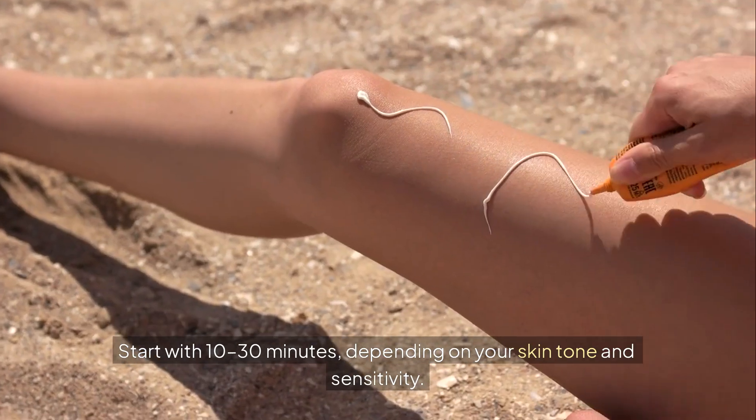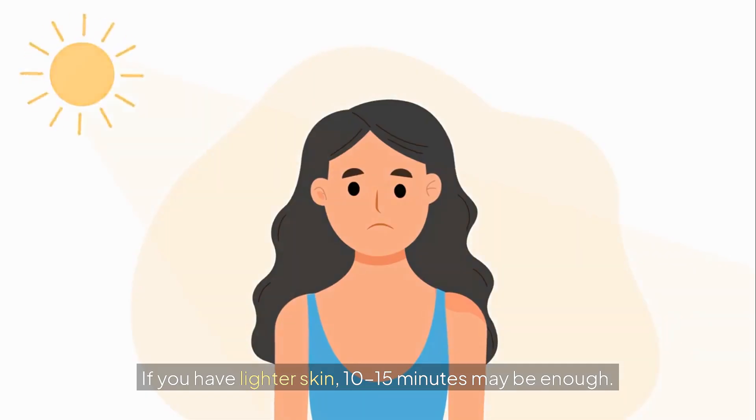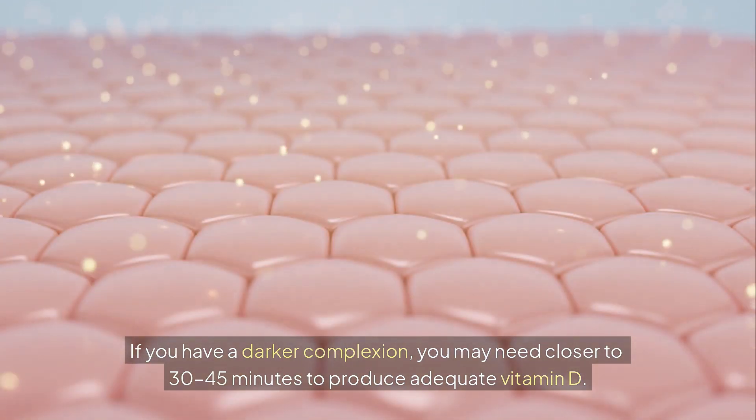Start with 10–30 minutes depending on your skin tone and sensitivity. If you have lighter skin, 10–15 minutes may be enough. If you have a darker complexion, you may need closer to 30–45 minutes to produce adequate vitamin D.